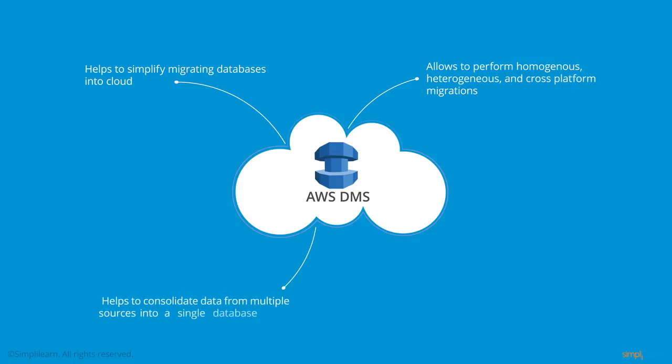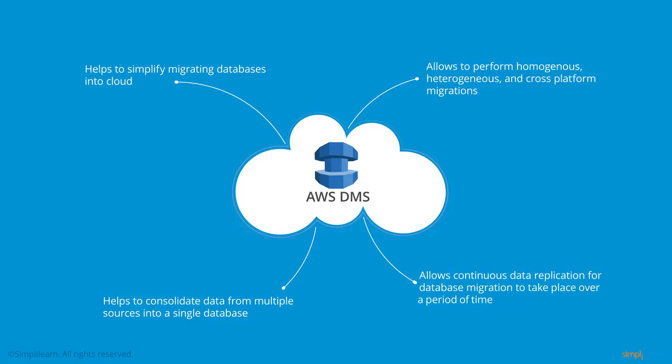You can use the service to consolidate data from multiple sources into a single database. And what's more, you can also perform continuous data replication with high availability, so that your database migration can take place over a period of time, rather than in a short, defined window.